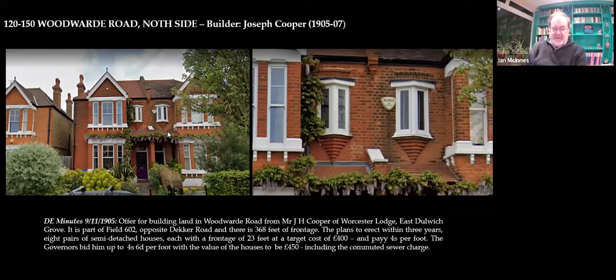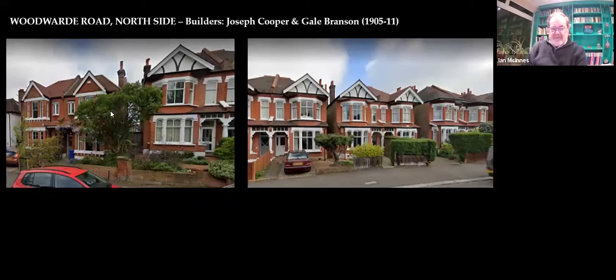He was living in Worcester Lodge in East Dulwich Grove at the time. Here you have — still on the north side of the road — Cooper's houses and Branson's houses side by side, so you can see the difference. The reason they're divided is because these would have been field boundaries — the estate let one field to one builder and then the other field to the other builder. Branson was slightly more glamorous in terms of his architecture, but we're still talking £450. You can see here this is one of the ones that was bomb damaged — I think this is 124 and 126, which were rebuilt after the war.